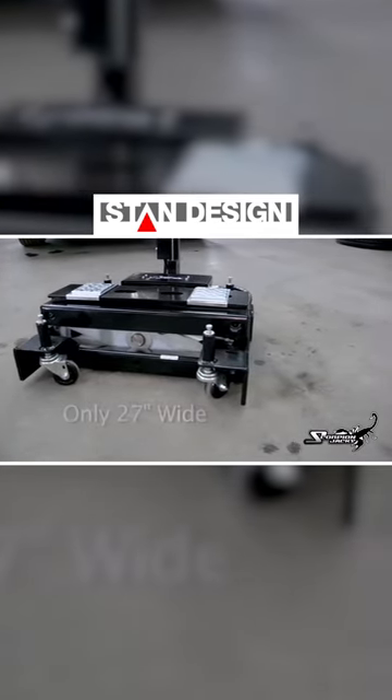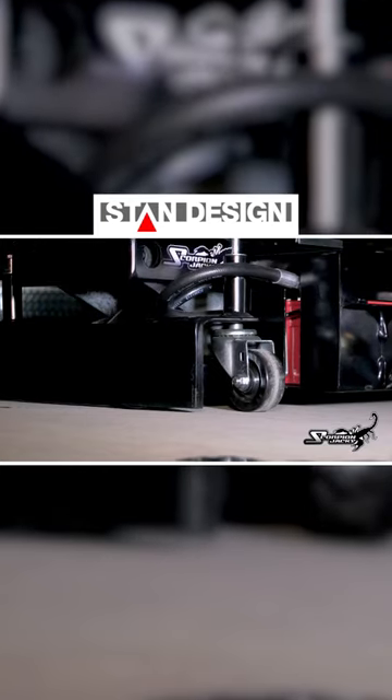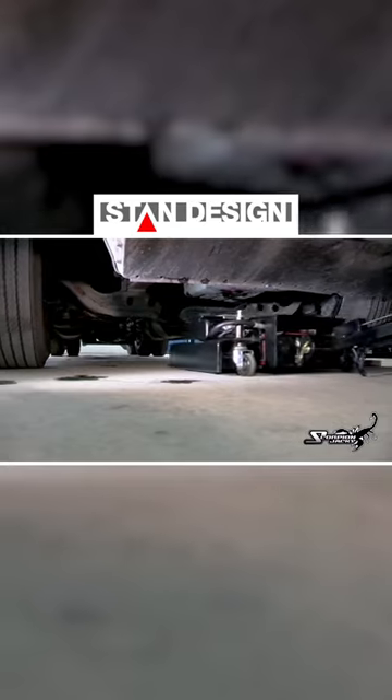The jack has amazing mobility and agility via its four special caster assemblies. These casters are spring-loaded and offer a smooth and effortless ride even over the roughest terrain.